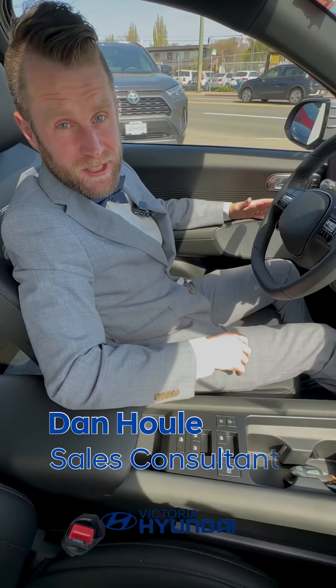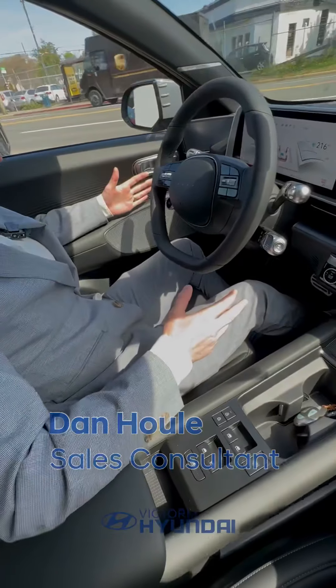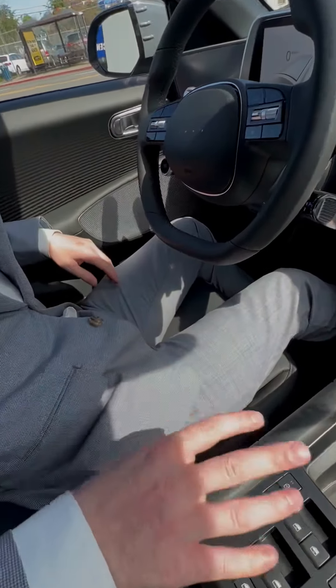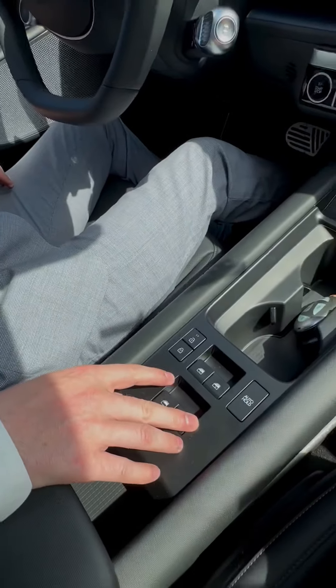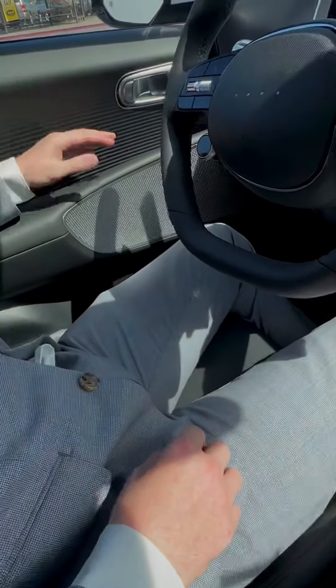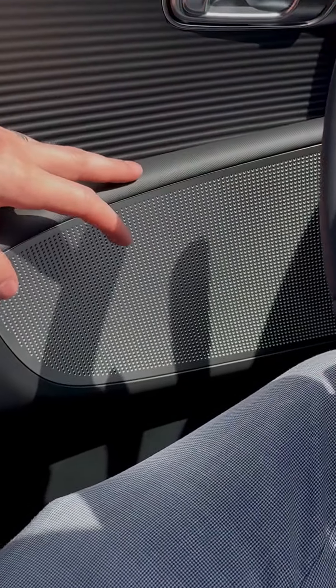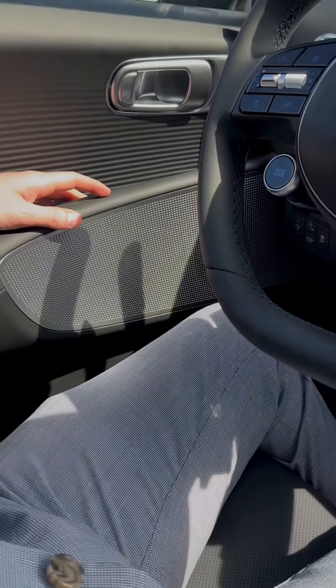So how does the IONIQ 6 improve upon the award-winning interior design of the IONIQ 5? Well, in several ways, actually. You'll notice the armrest is very uncluttered here because all the window switches have moved to the center console. This houses room not only for me to rest my arm nice and comfortably, but for this humongous Bose surround sound system that's built into the vehicle there.